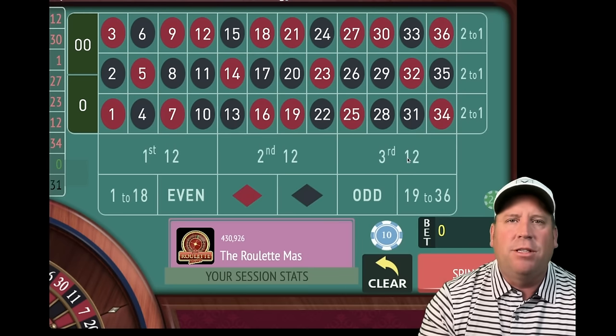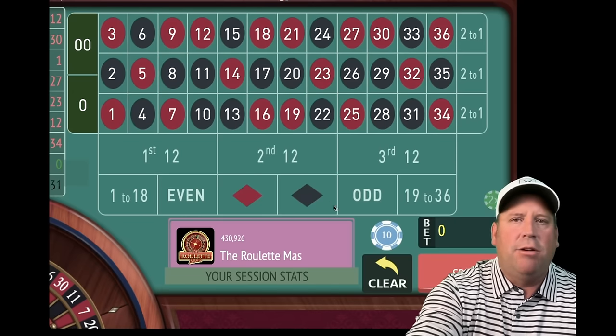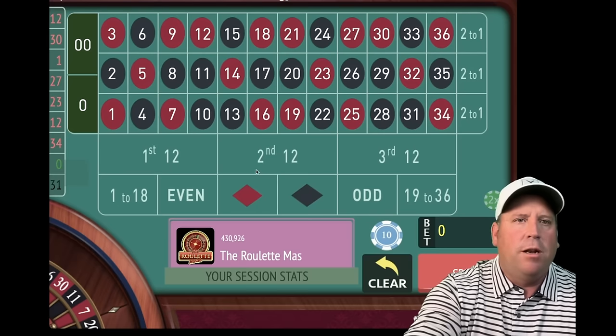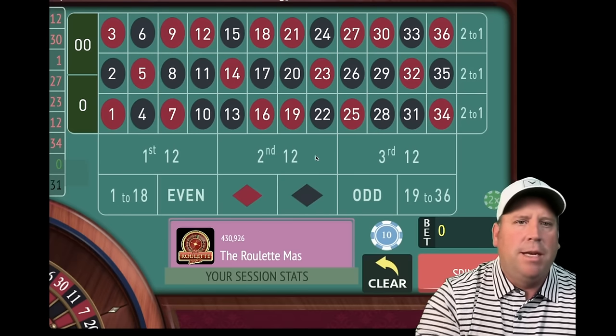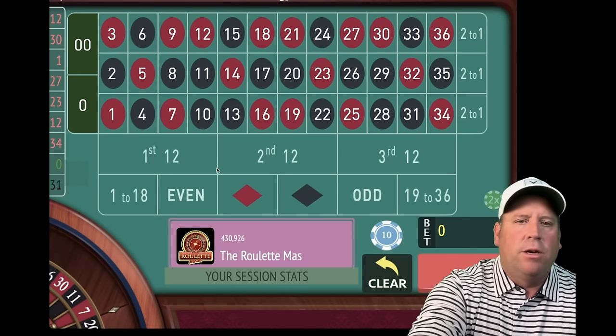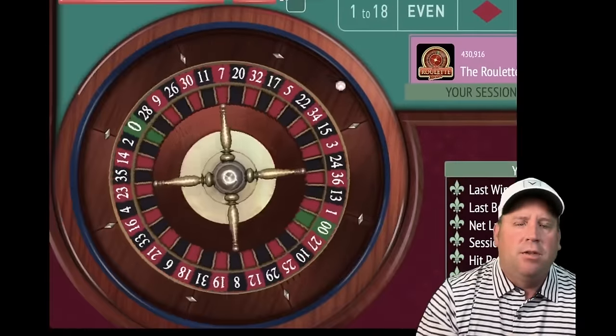I'm going to show you both of these modifications and how they can improve your roulette play. Let's start with Stairway to Profit by Barry. We're going to pick the 12 that's been the longest since it's hit, which in this case would be first 12. We're going to start with $10 — you can see we have a zero balance. Let's go ahead and spin.